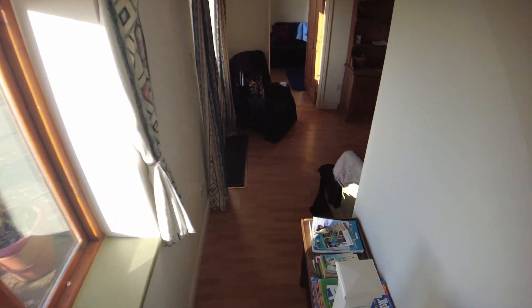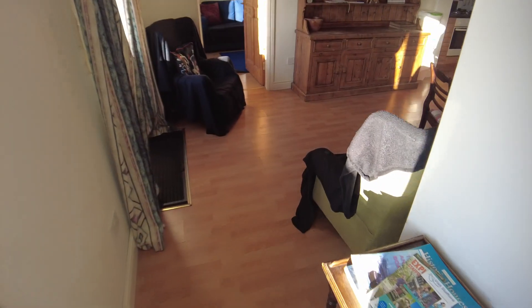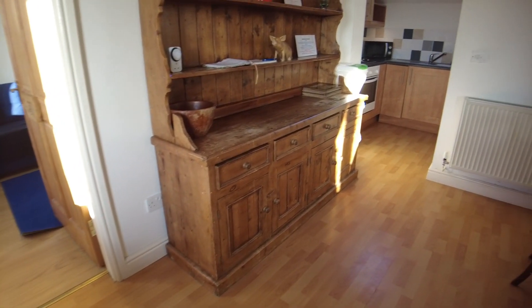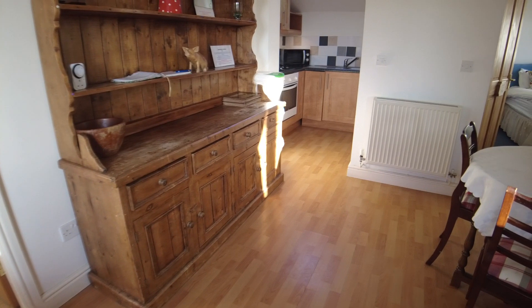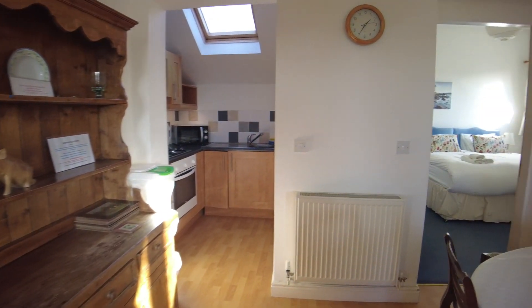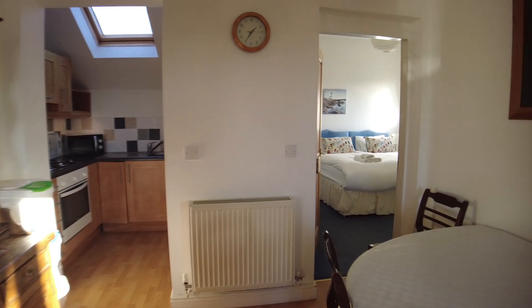A lovely two-bedroom fully furnished barn conversion. The rent does include broadband, and that's fibre broadband. Easy access to Stafford, the Potteries, and routes to the east. Available to rent through Belvoir and Stone on 01785 818255.